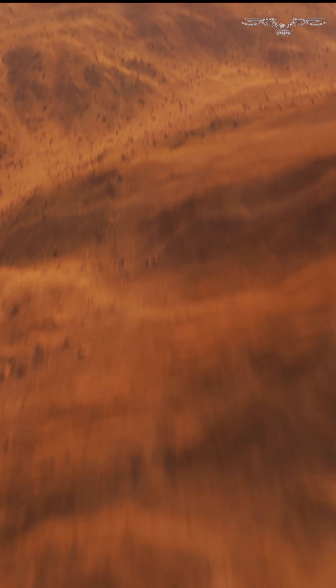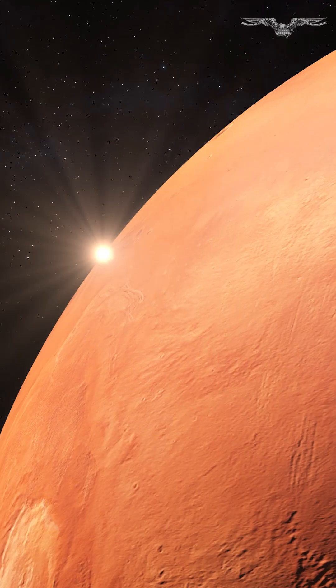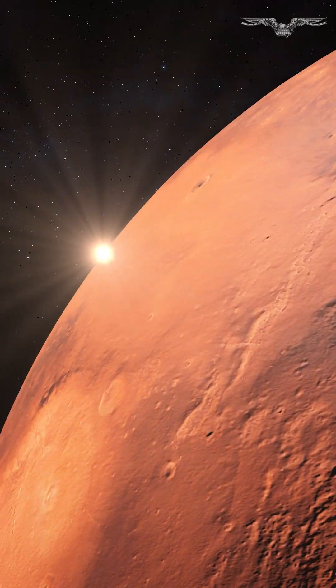The Curiosity rover has traveled 18.67 miles since landing in 2012. It has taken over one million raw images during its career.